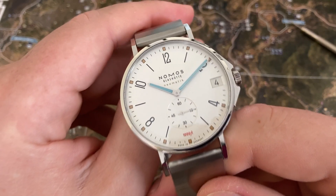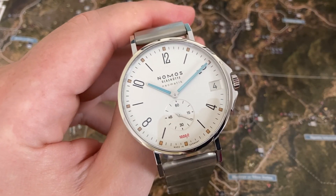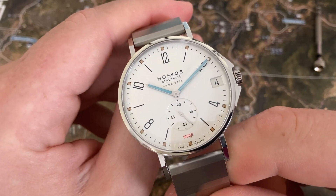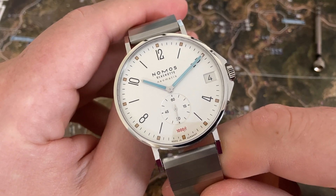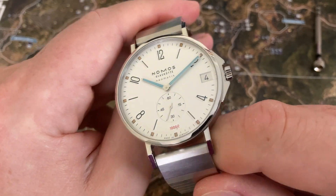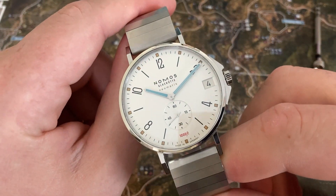This watch does have a 1,000 feet water resistance, as shown right there on the dial. It's basically a diver from Nomos, although it doesn't have a dive bezel. So I'm not sure you'd actually want to take this one underwater, but people love having the 1,000 foot water resistance. If you're at the beach on vacation, this would be a great watch to wear without worrying about it at all.